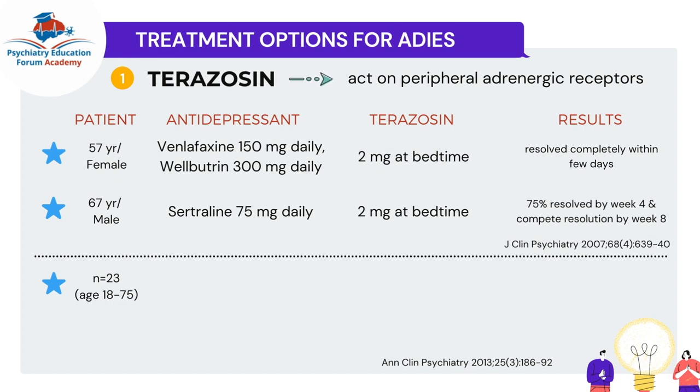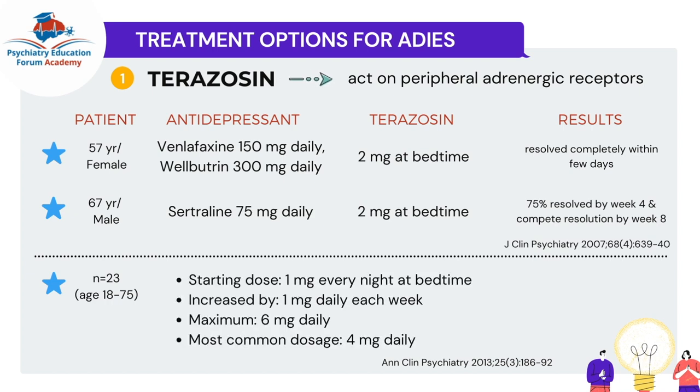They recruited patients from their outpatient clinic — a total of 23 patients with ages ranging from 18 to 75. These patients were on various medications, including venlafaxine, duloxetine, escitalopram, sertraline, bupropion, citalopram, fluoxetine, and clomipramine. So almost every medication from those antidepressant groups was represented, including the SNRI group.